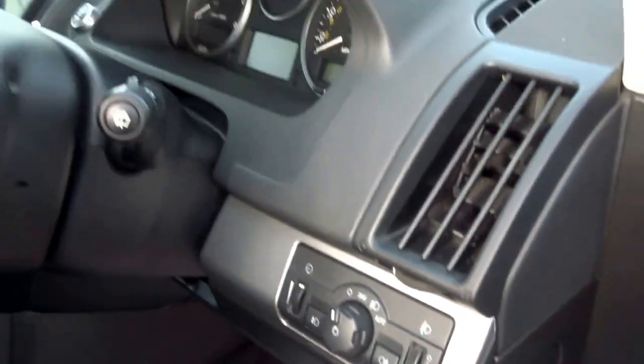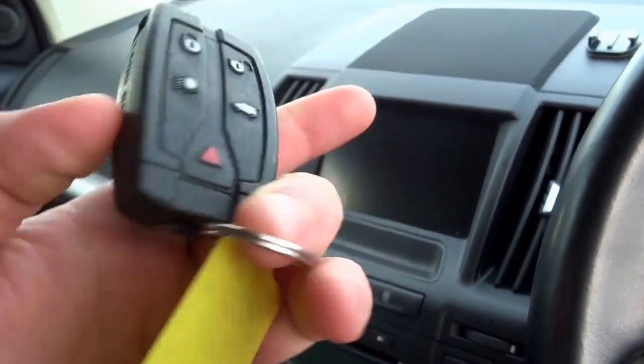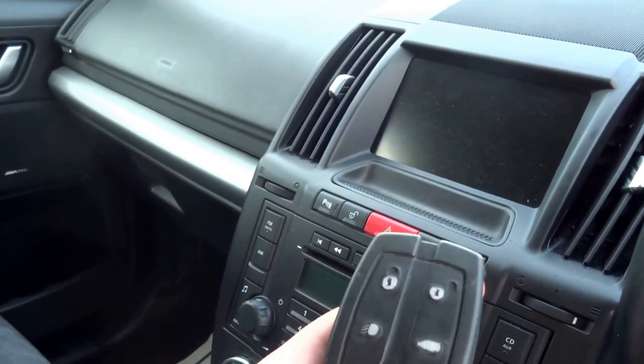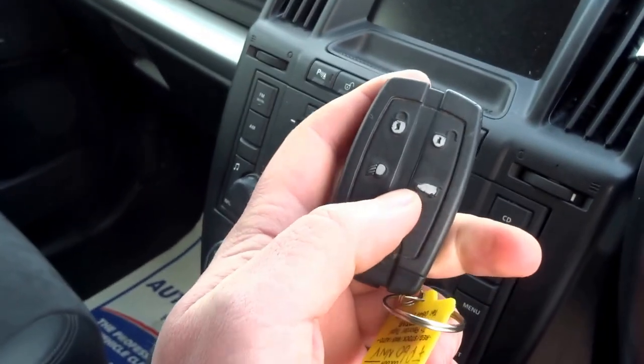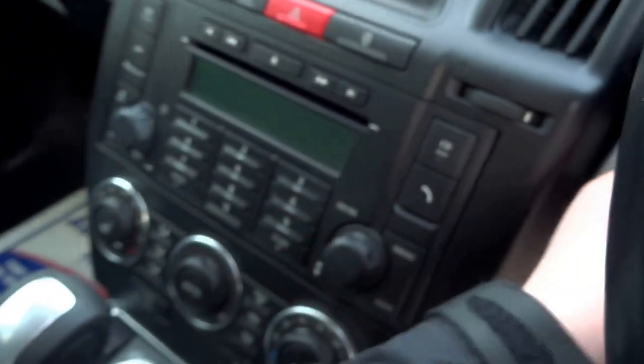It's also got auto lights and auto wipers. The key is a fob which locks and unlocks. You've also got an alarm button, boot release, and you can turn the headlights on using just the key.